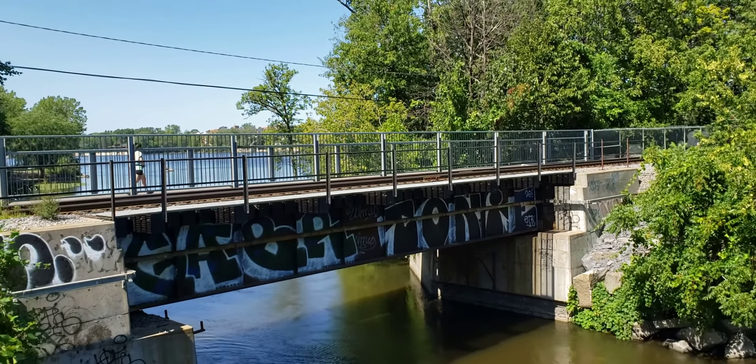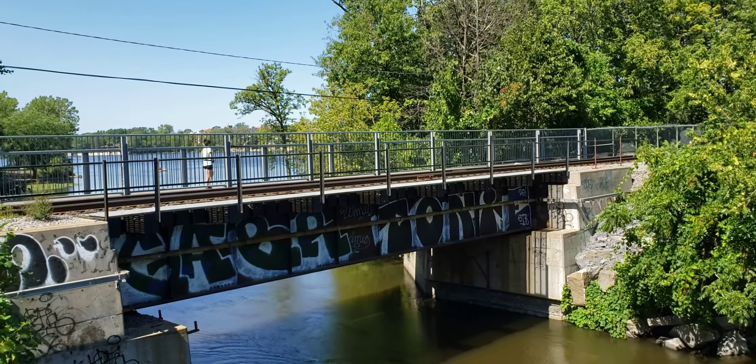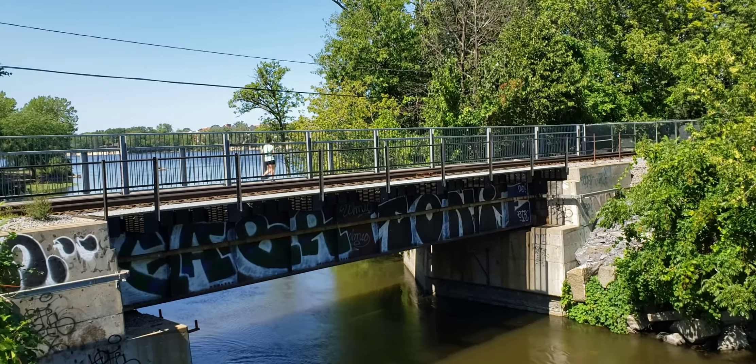I'll show this in another video. So if you like what I do, please subscribe to Cool Trains in Montreal. Have a good day.